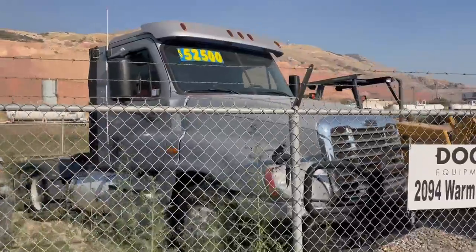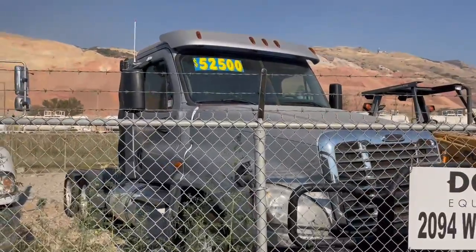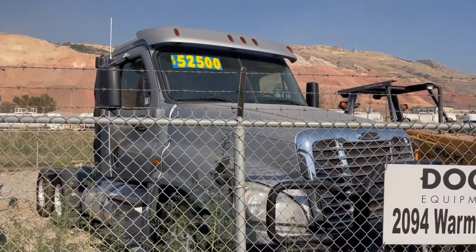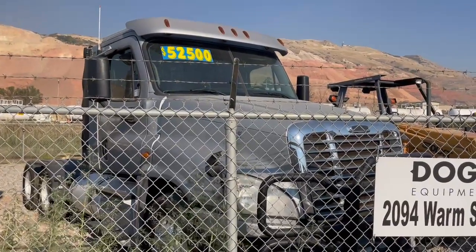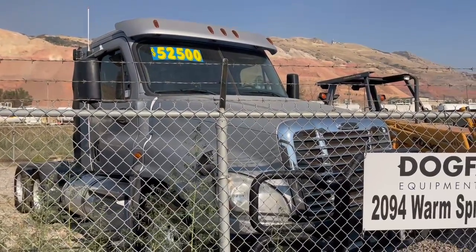Another really nice Freightliner — it also has a wet kit, and it has a live bottom trailer that's not here right now. It's on the website.